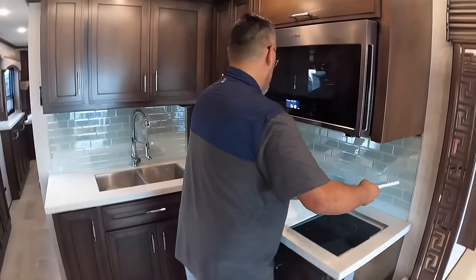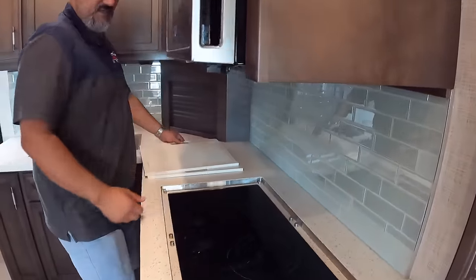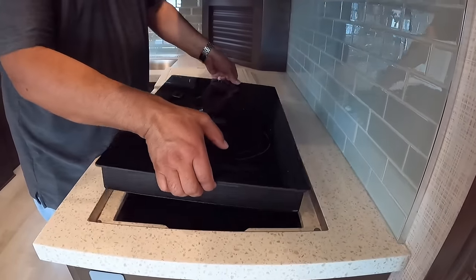Let's say it's a nice day out and you want to cook some fish but you don't want that smell inside the coach — take your induction cooktop, go cook it out there on the picnic table. Your whole family is surrounded with you, enjoying each other's company, and you're not missing out being stuck inside the coach cooking. You can do it out there.